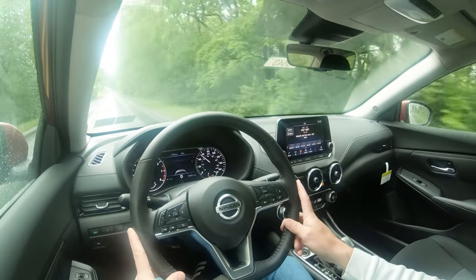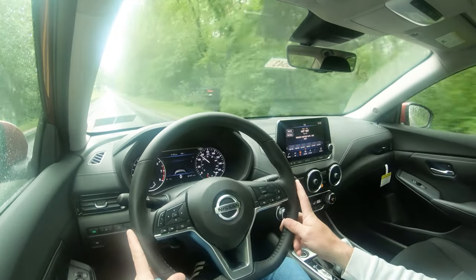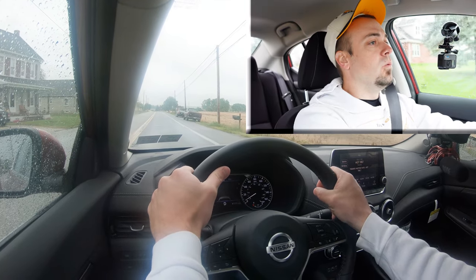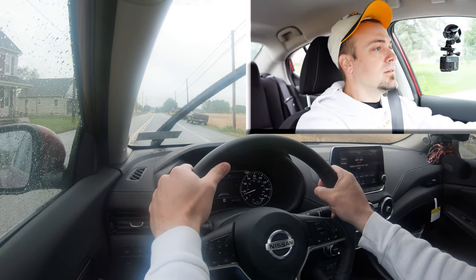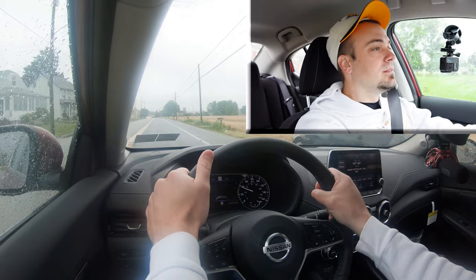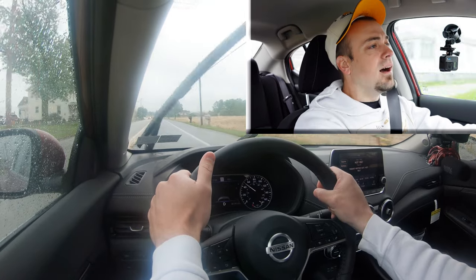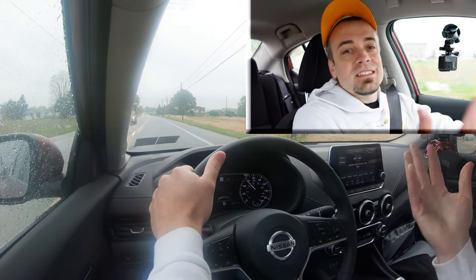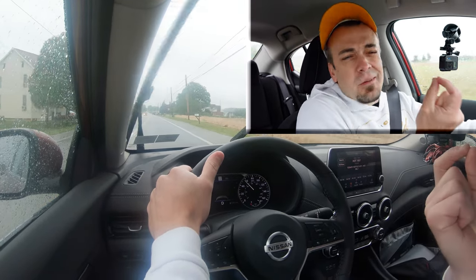Now let's go ahead and find a straightaway and see how quickly we can get our new Sentra up to speed — in the rain. Here's our straightaway, in three, two, one... a little bit of slippage, wind is wet out.